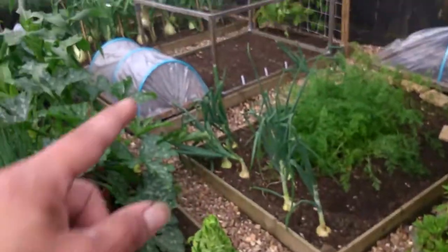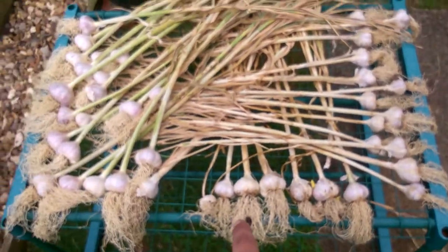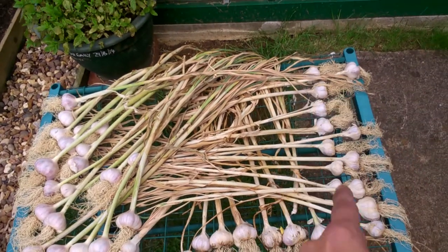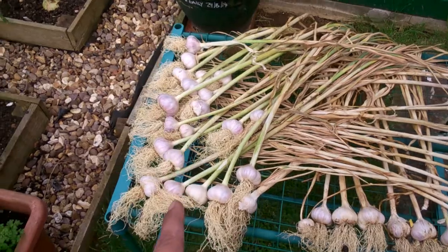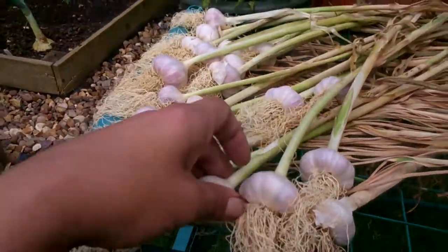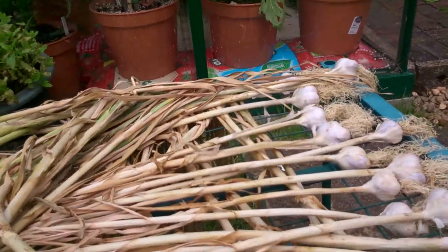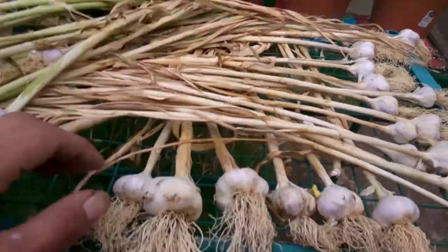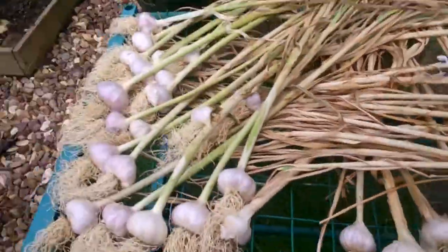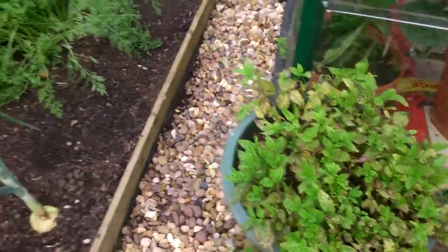This is my garlic that I pulled up from the middle bed. This stuff was from last year's bulbs which were really small, so I bought some more. Cleaned that up a bit — there's that one compared to that one, they're about the same size, but I'm not sure if I'll save the garlic. It's gone a bit funny now. Pulled up most of the onions — I'll show you them in a second.